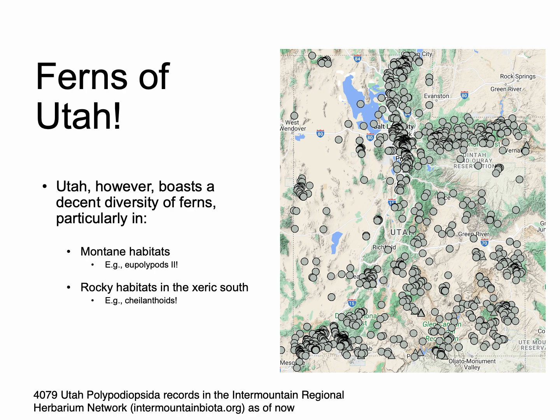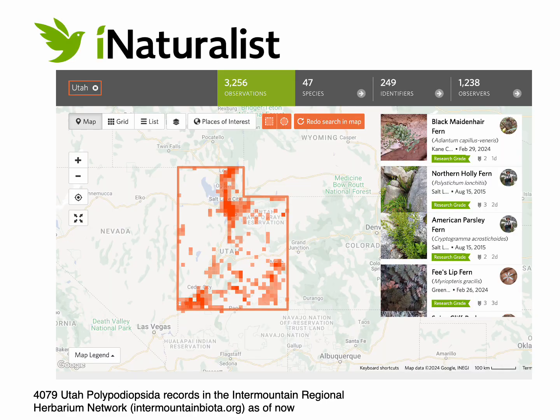If you go to intermountainbiota.org, which is the herbarium specimen network where you can see all the digitized herbarium specimens for Utah, you will find over 4,000 records — quite a decent array of collections. Similarly, if you go to iNaturalist, you'll see over 3,000 observations of ferns from Utah. Not a huge diversity, but pretty impressive, and certainly enough conspicuous members to attract the attention of many members of the public. You can see the same general pattern: an abundance of ferns from northerly, higher-elevation habitats, and again in the arid south.